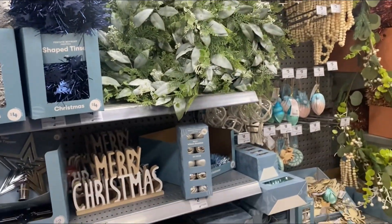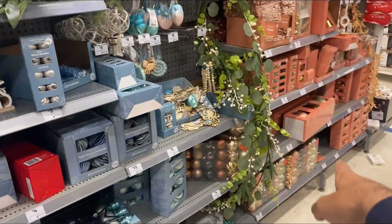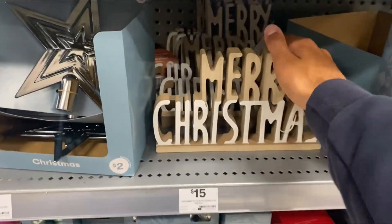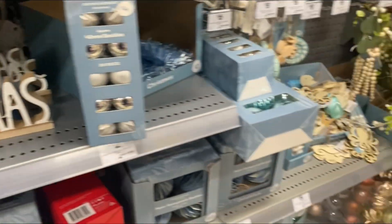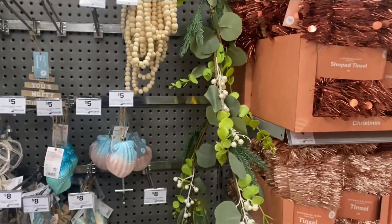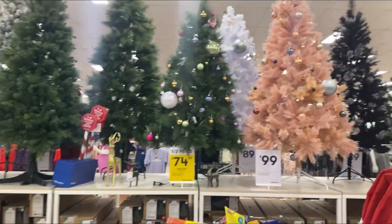They've got all the tinsels and more ornaments and things like that — some nice indoor decor stuff. Merry Christmas vibes here. They've also got the garlands and all their Christmas trees.